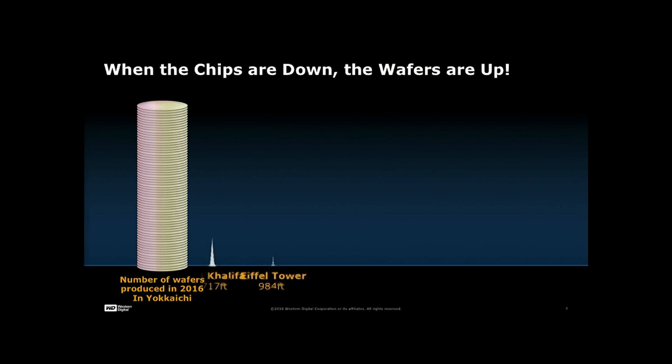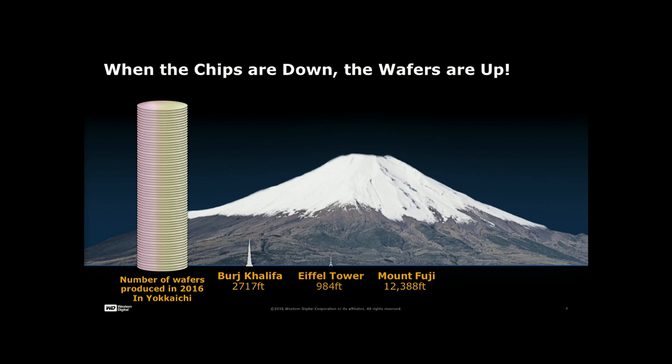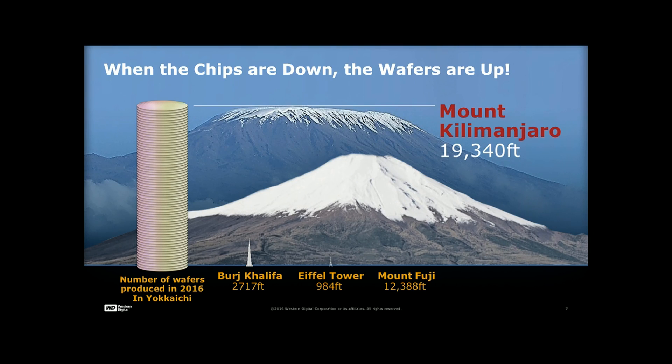Here's some comparison data: you have Mount Fuji at 12,388 feet, and we are creating wafers the size of Mount Kilimanjaro.